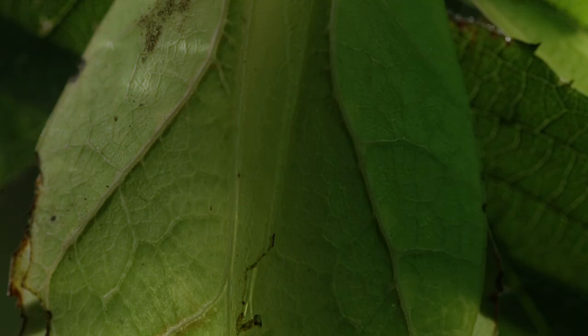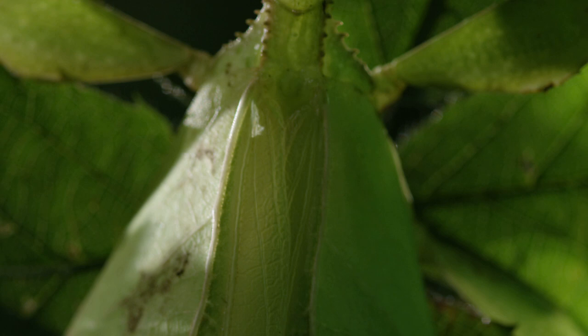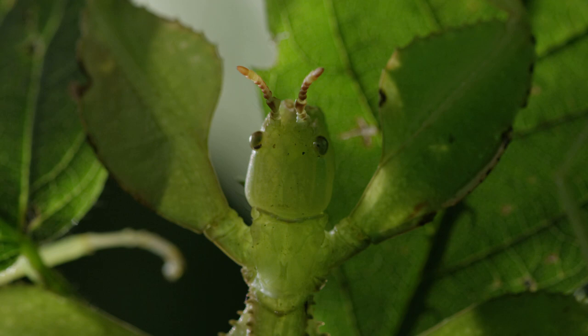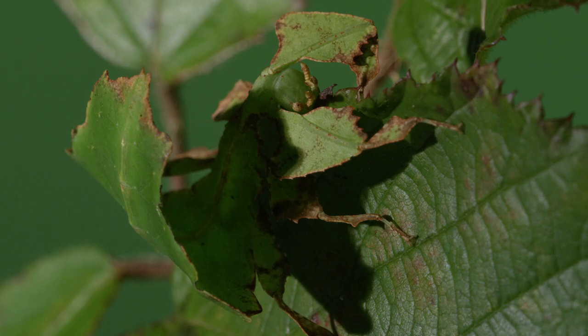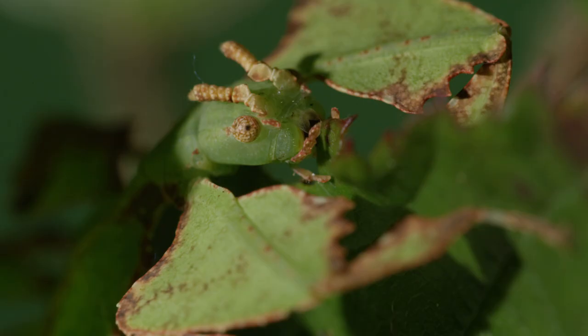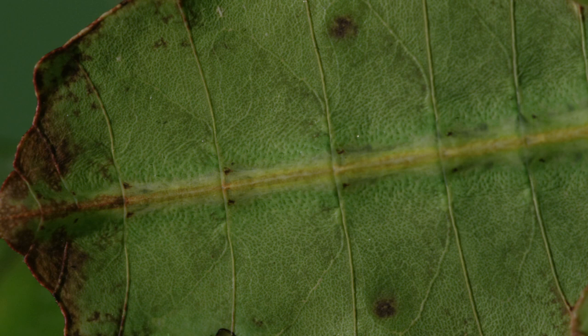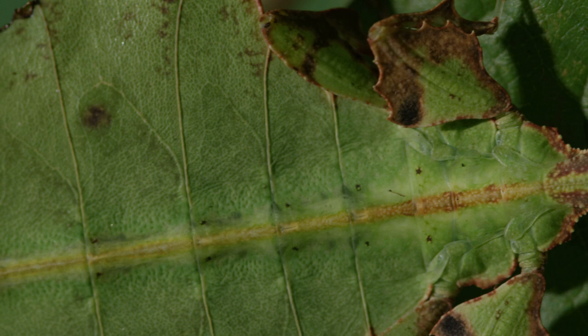Perhaps the best camouflage belongs to the leaf insects. The adults have wings that look exactly like leaves, as well as legs that are flattened and leaf-like. Young leaf insects don't yet have wings, but they are still almost invisible — their whole body is flattened and has the colour and texture of a leaf, and like the adults they also break up their shape with flattened legs.